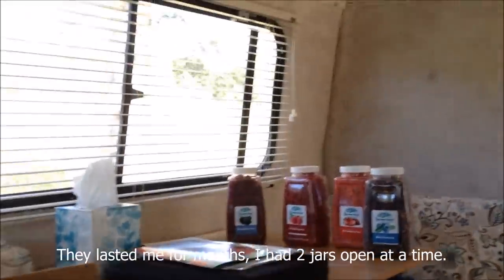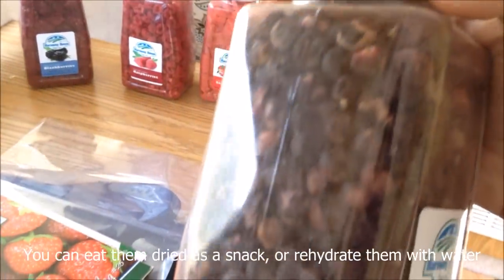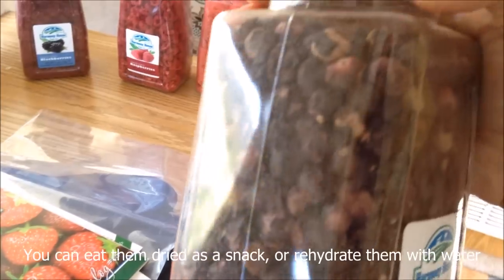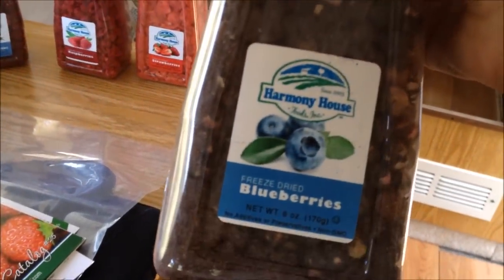They are in six-ounce plastic jars. Here's the blueberry — you can see it's blueberries. They're not shrunken or anything, which is kind of surprising. They look full-sized. They've been freeze-dried.